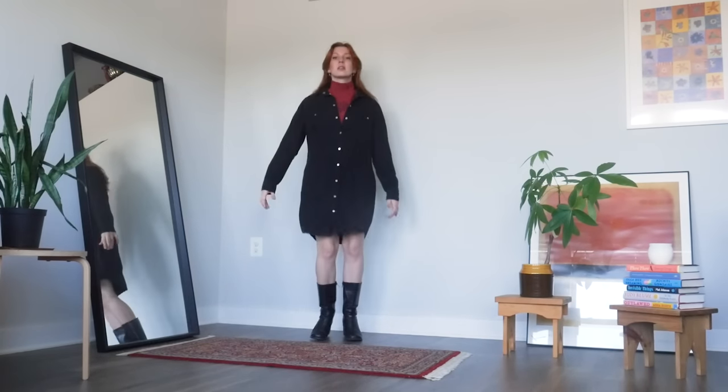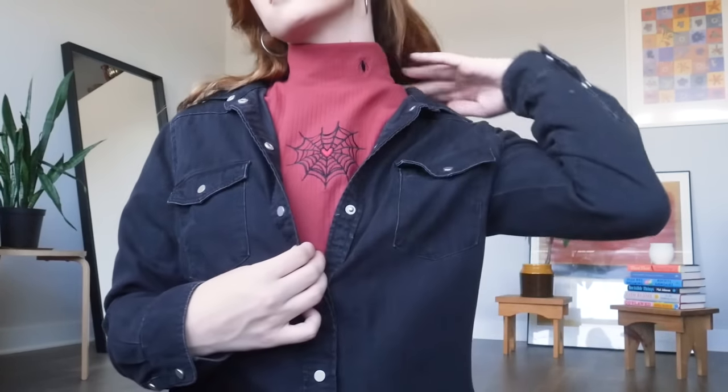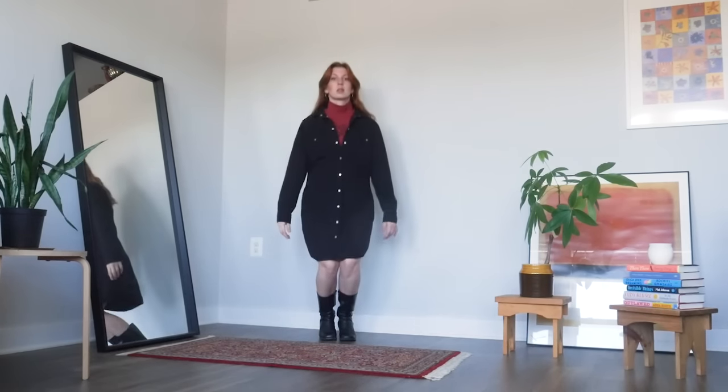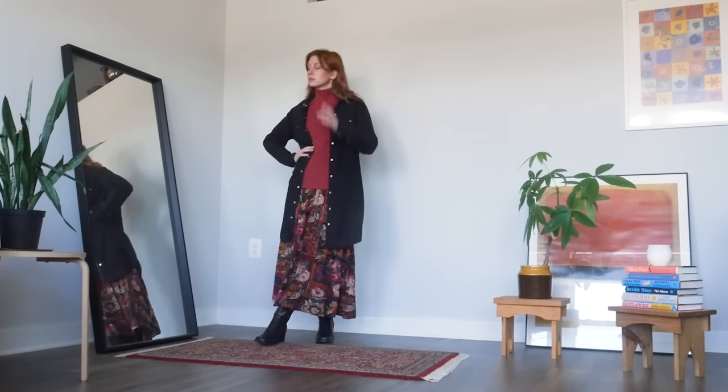I also love turtlenecks layered under long sleeve button-up dresses. These tops are so perfect for this with the little embroidery poking out, but a plain one also works. For one final variation, if you do have a button-up dress, you can also layer it open over the turtleneck and pair it with any bottoms — be it a maxi skirt, a mini skirt, or some pants.